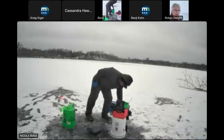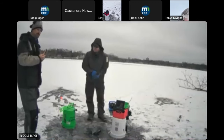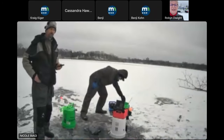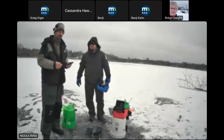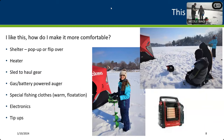Once you start liking ice fishing and want to make yourself more comfortable, you can look at shelters and different auger options. There are PowerPoint slides showing shelters and all kinds of different setups. Let's walk through a couple of the augers right now.